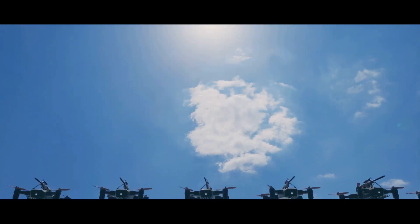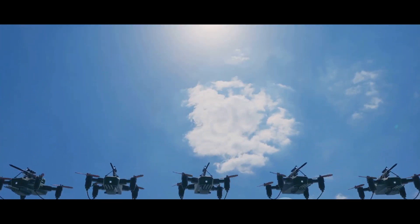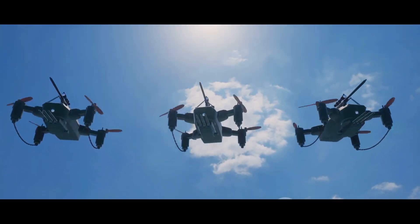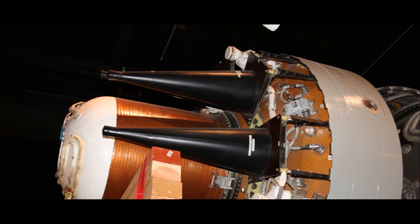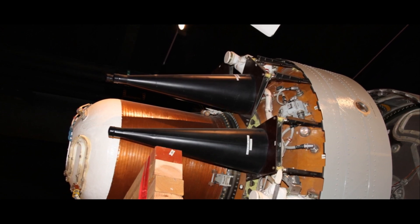The potential of MIRV technology is immense, bringing a new dimension to strategies and tactics on the battlefield. In the next few minutes, we will delve into the intricacies of this technology and its implications, so buckle up and get ready for an exciting journey through the world of MIRV technology.